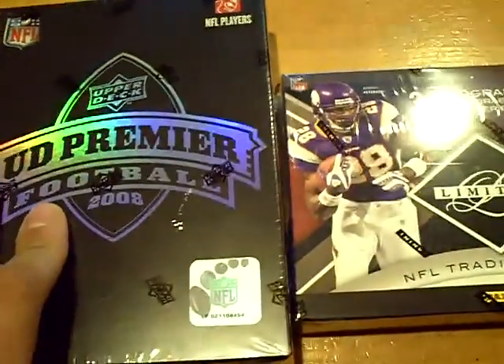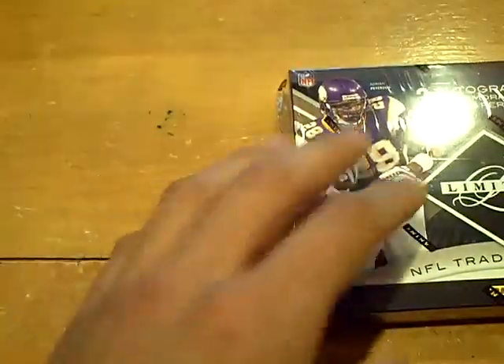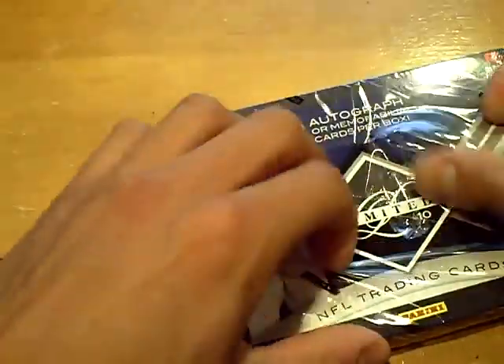Yo YouTube, what up? This is GSN Cards coming back at you once again. Nice break so far. We got 2010 Absolute, 2008 Premiere, but first let me move the camera down — 2010 Limited Football.